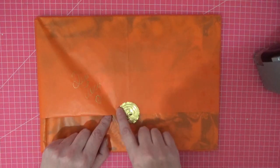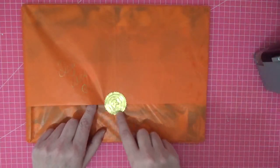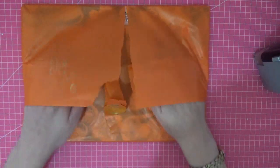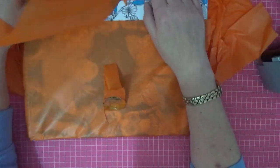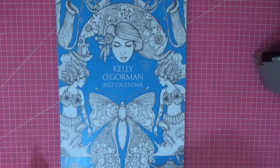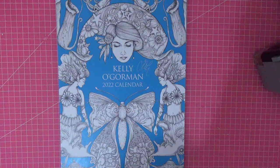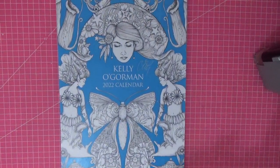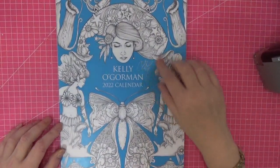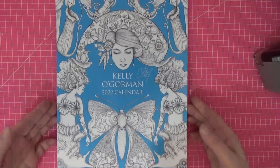It comes beautifully packaged and sealed with a little gold K stamp. Sorry about the rustle! She signed it for me — Kelly O'Gorman 2022 calendar. Let me get some better lighting so I can get rid of some of this glare.